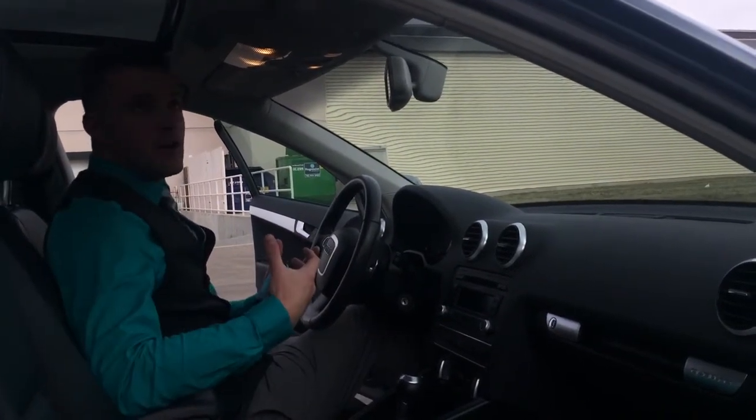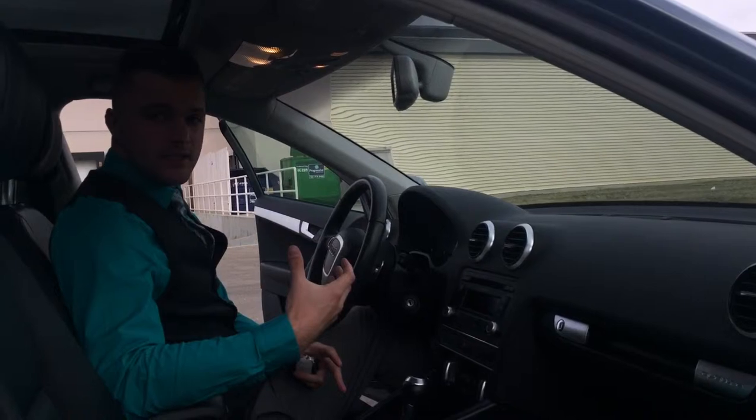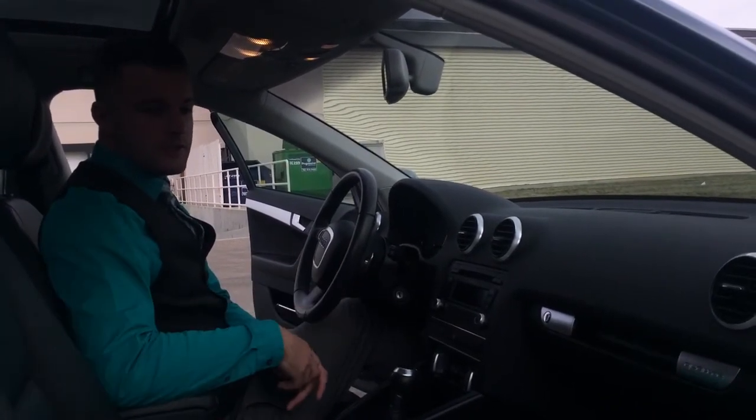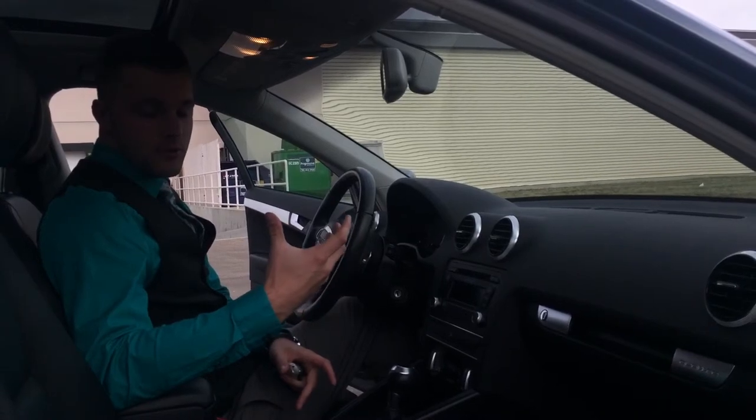There are plenty of other features on this vehicle that I'd love to show you on a test drive. Hopefully you give us a chance to come by and I'd love to show you a few more features. Thank you again for choosing Audi Edmonton North and have a great day.